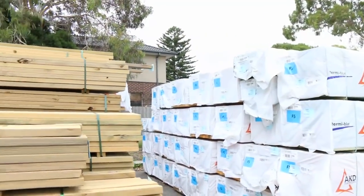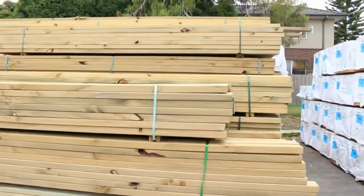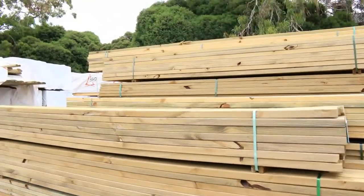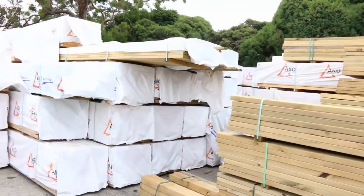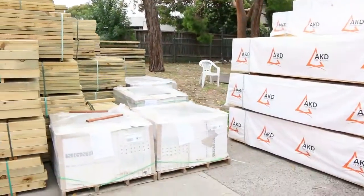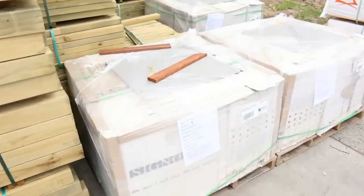We've had all this treated pine just arrive here in the front. A great variety of different sizes once again, from your 90x45 and upwards. Good stuff there. Plenty more packs of framing pine in there. We've got a few pallets of tiles.